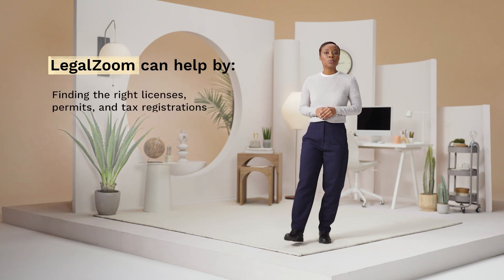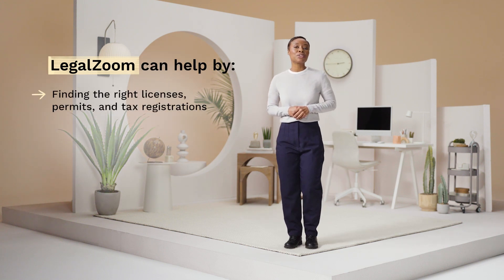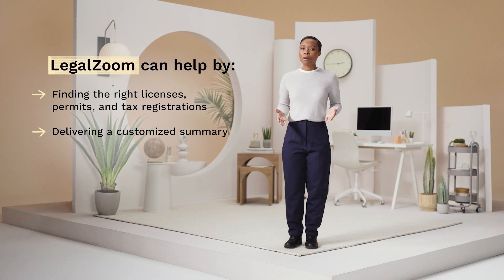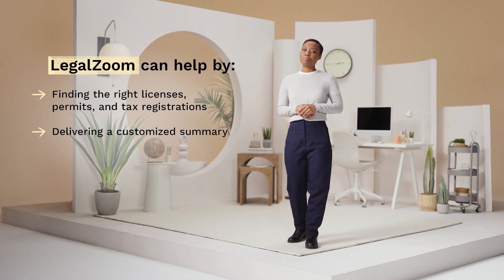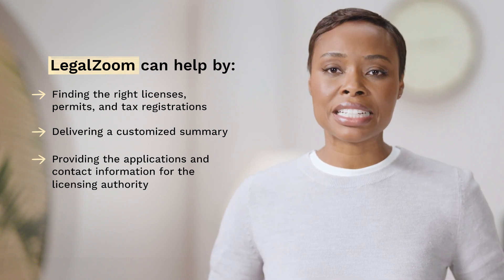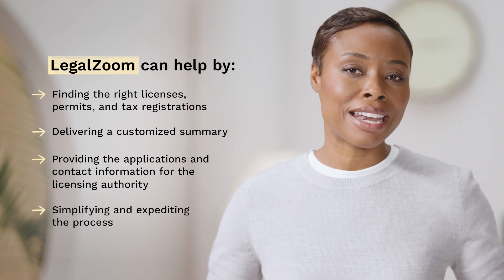LegalZoom can help you figure out which required licenses, permits, and tax registrations are right for your business. We'll deliver a customized summary, plus details about each license, permit, and registration, along with its importance to your business. And we'll provide you with the applications and contact information for the licensing authority, simplifying and expediting the process.